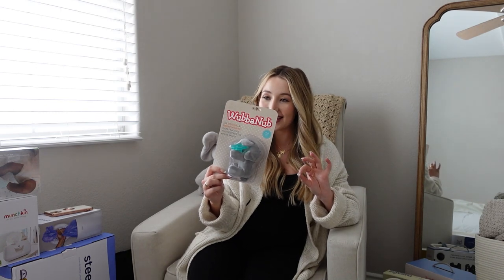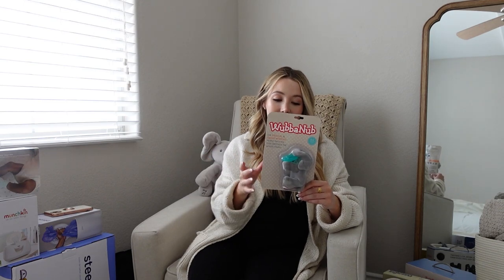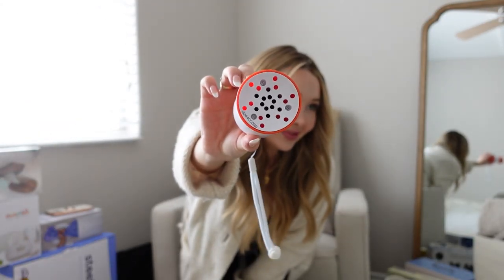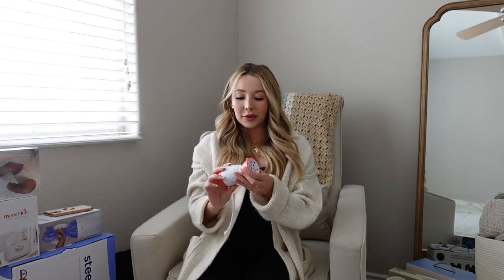Also related to sleep: pacifiers. I got the Wubba Nub — everyone told me it's the best because they don't get lost as easily with the giant stuffed animal attached. And the Baby Shusher — it literally just plays a shushing sound. Everyone says to bring it in the car seat or stroller so they can sleep when you're out and about. I think that's it specifically for sleep.